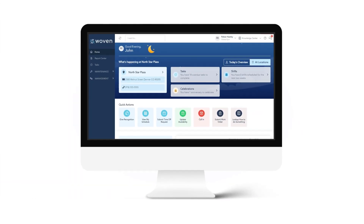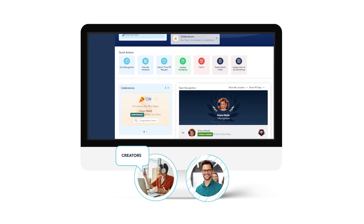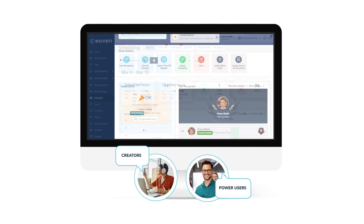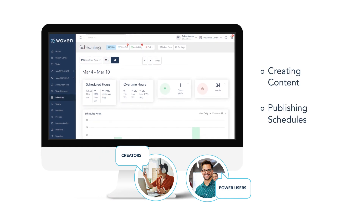The web browser experience is built with the location manager and leadership in mind. These users are typically creators and power users, overseeing large sets of data. Common actions include creating content, publishing schedules, and reporting.